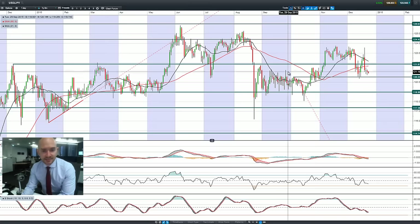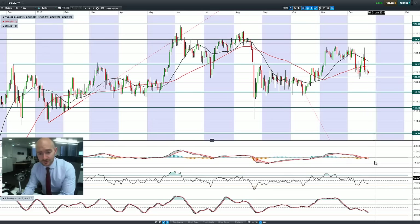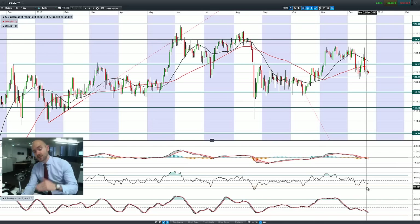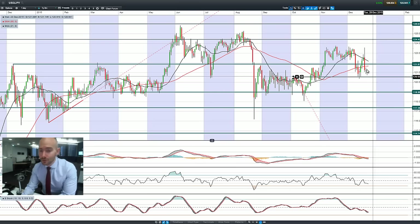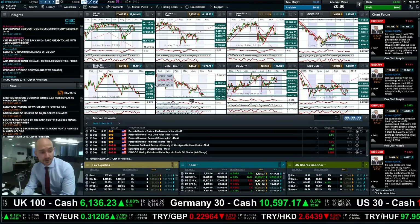Moving on to dollar/yen, which is moving back down to the downside. 120.55 is the next potential support level and it is slowly moving in that direction. Other technicals are relatively neutral; the MACD has crossed the zero line. Basically, this just shows from a technical perspective that there's still further this could go before it hits any technical hurdles, but 120.55 isn't that far away.